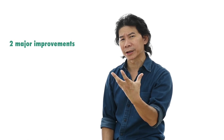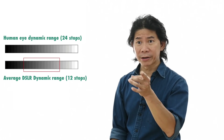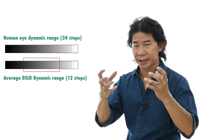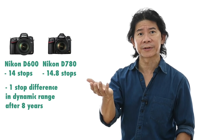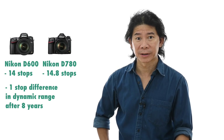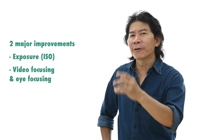The D780 has really fast and accurate video focusing. The rest are pitiful. If you're going to be shooting video and want to upgrade, the camera technology in video focusing over the past two years is really good. In summary, looking at the two major improvements: exposure — the ISO gain from the D600, and dynamic range, which is the camera's ability to discern from highlight to mid-tone to shadow — you gain just one stop after eight years.